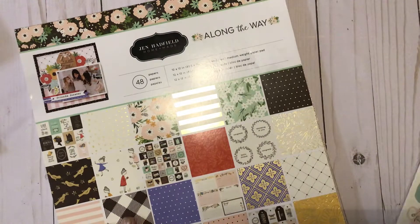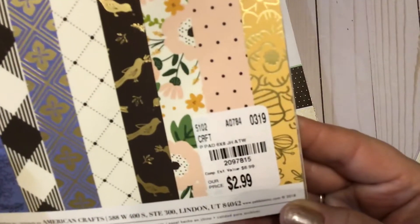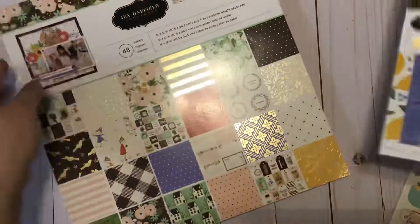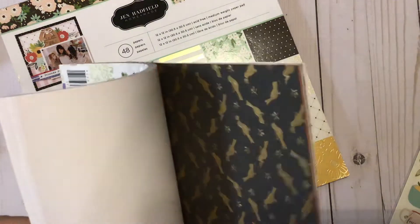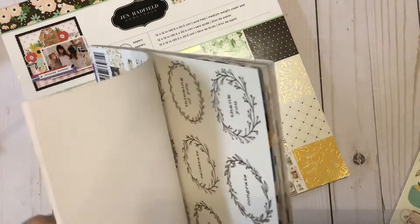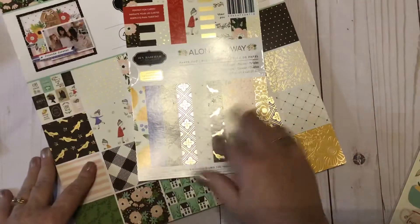I actually found this on my second trip. On the first trip I found it in the smaller size, which is a 6x8, I believe. Here is the number on the 6x8 paper pad, and here is the number on the 12x12. This also has the foiling on it — perfect for cards. It's the same design, though sometimes they'll differ in different paper pads. Some lemons — I don't think I saw those in the large pad. I don't see them on the front here. It's funny how they differ a little bit, which I never even realized.